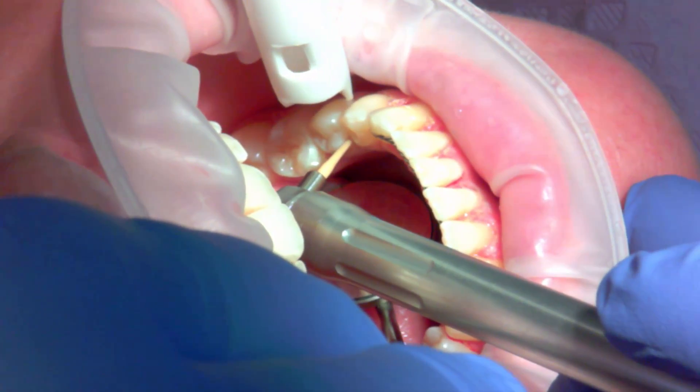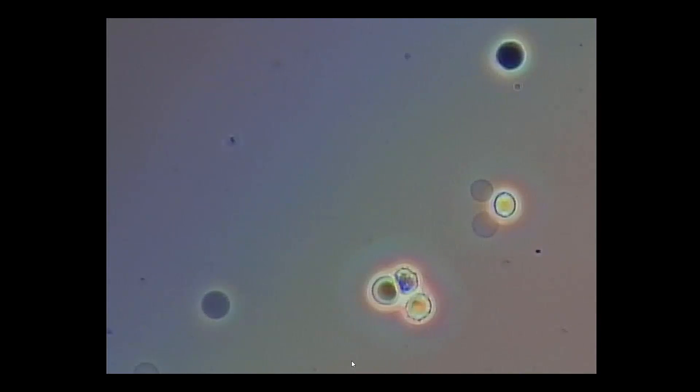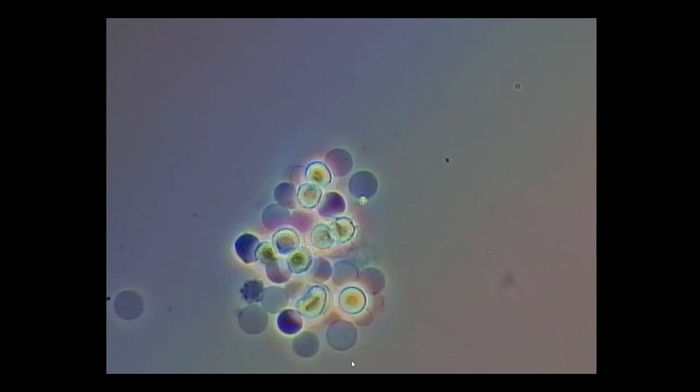It evaporates spirochetes and their cyst forms as well. I'm showing this lower left quadrant here, but this is done for the full mouth. This is our post-operative microscope slide viewed at 400 power — you can see some red blood cells in various places and a little Brownian motion of some debris.